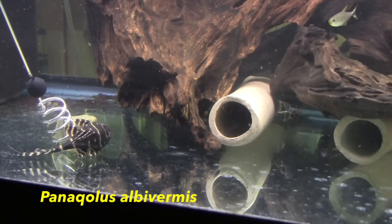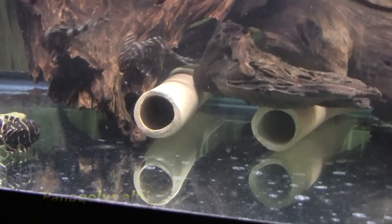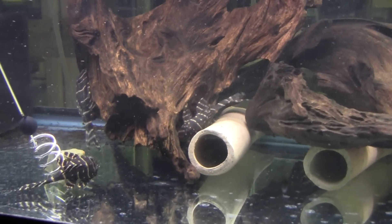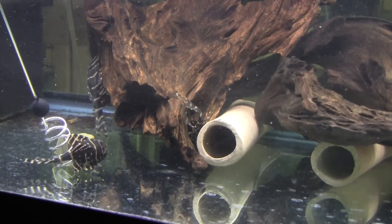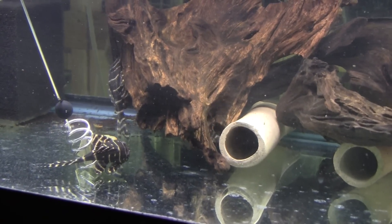The Ancistrus albivermus are growing. They have become much more active, less shy, and come out readily for food. Occasionally I will see one of them exploring a spawning cave, but so far none of the males have taken up more permanent residence.